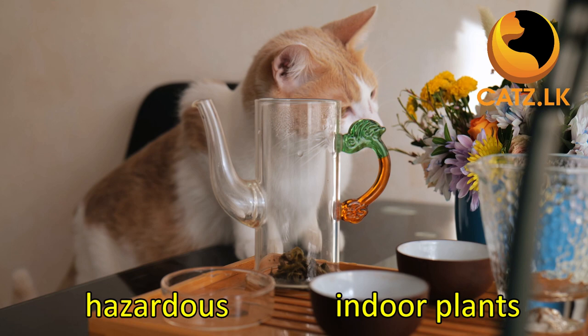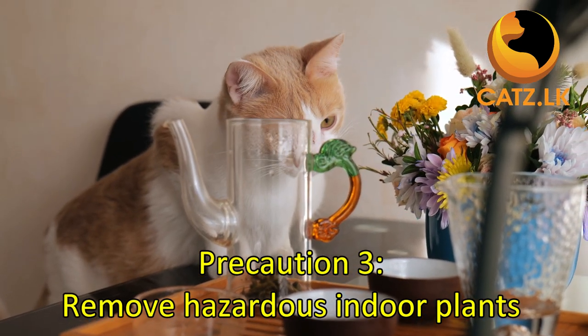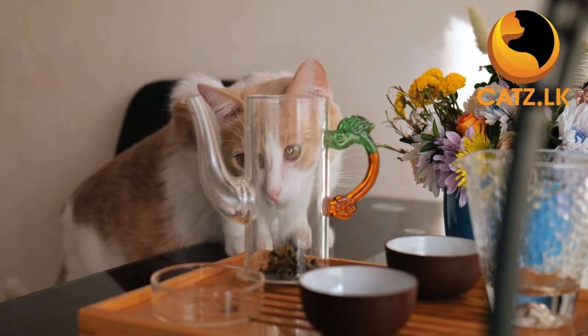Also take a moment to inspect your indoor plants. Some plants, flowers, or leaves may be poisonous to cats, so it's essential to remove any potential hazards.